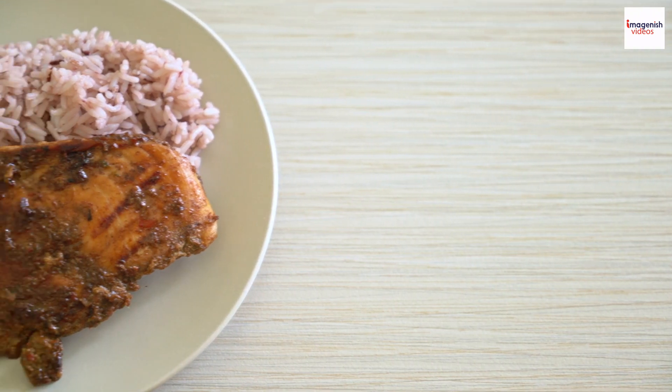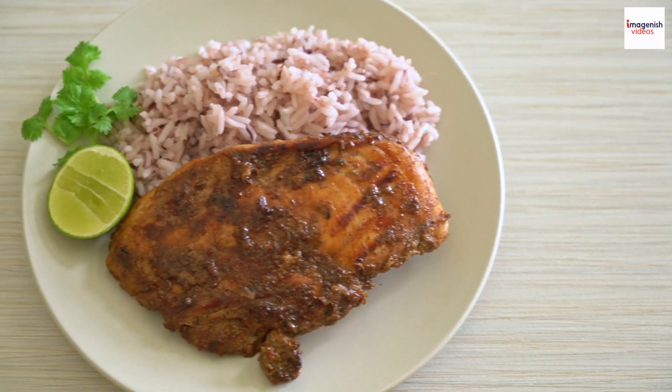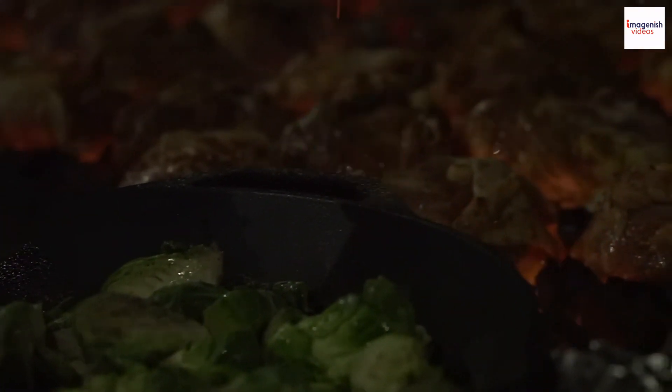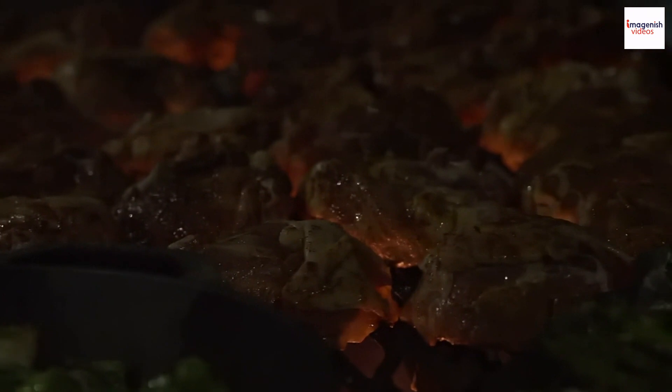For the most authentic jerk chicken experience, you have to visit a jerk pit in Jamaica. It's a place where you can watch as the chicken is cooked over open flames, infused with those mouth-watering flavors.